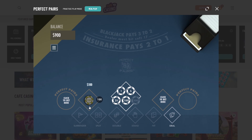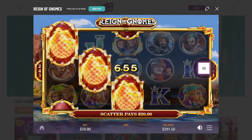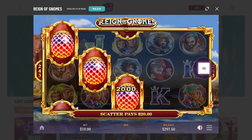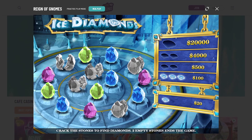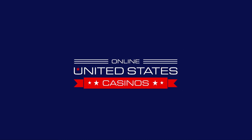If you have any suggestions or want to know more about other processes at online casinos, please leave a comment below. Don't forget to hit the subscribe button so you never miss a video from OnlineUnitedStatesCasinos.com.